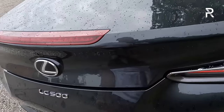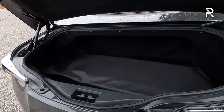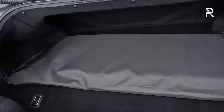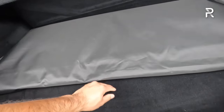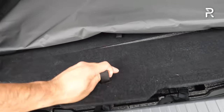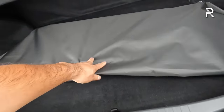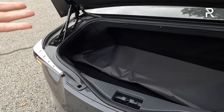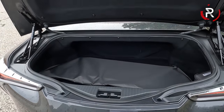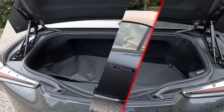Opening up the trunk, there's a button that opens up the cargo area. In the convertible, you definitely have to make a sacrifice — it has roughly 3.5 cubic feet of space, a very shallow trunk with no underfloor storage and no spare tire. There is also a small back seat where you could put a few packages.